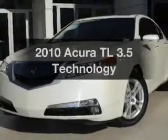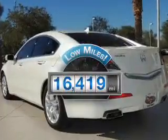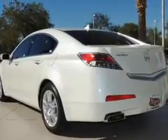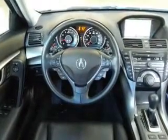Check out this 2010 Acura TL. This is the set of wheels you've been looking for. With low miles, this automobile will take you far and get you where you want to go. With a reliable 6-cylinder engine, the powertrain includes front-wheel drive, driven by a 5-speed automatic transmission.